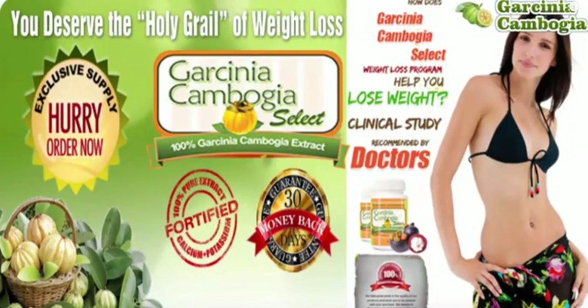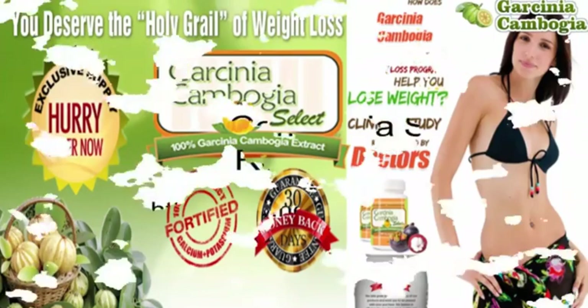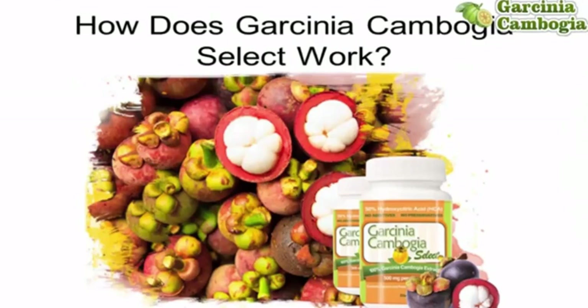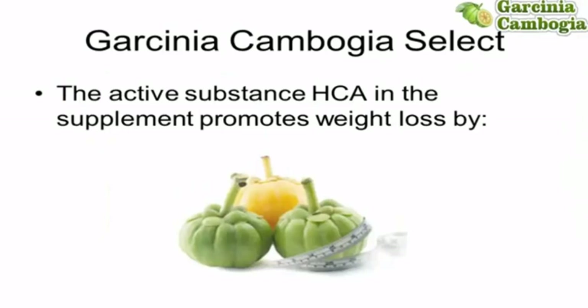Hello and thank you for checking out my review of the Garcinia Cambogia Select Weight Loss Supplement. Are you looking for a weight loss supplement — something that will really help? Weight gaining is a big issue now. Each day it becomes more painful when it seems that while you aren't putting in more effort to diet, those unwanted pounds are just not coming off as much as you would wish. How does Garcinia Cambogia Select work?